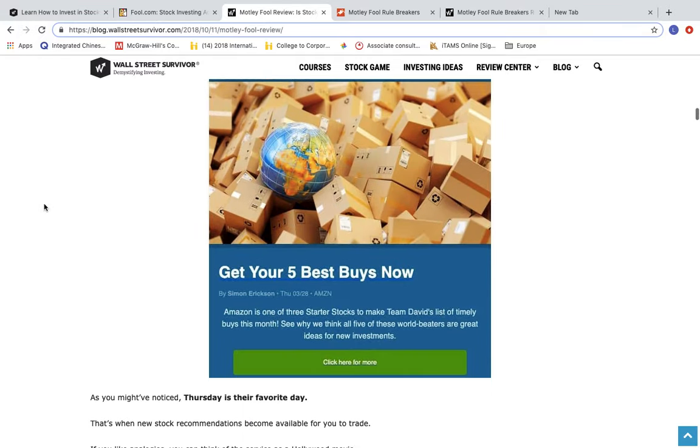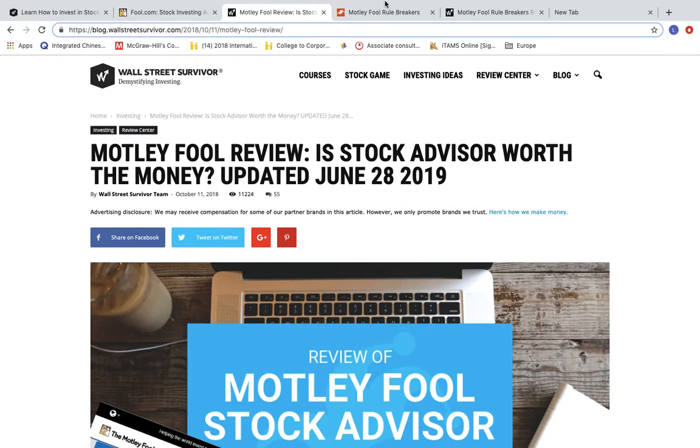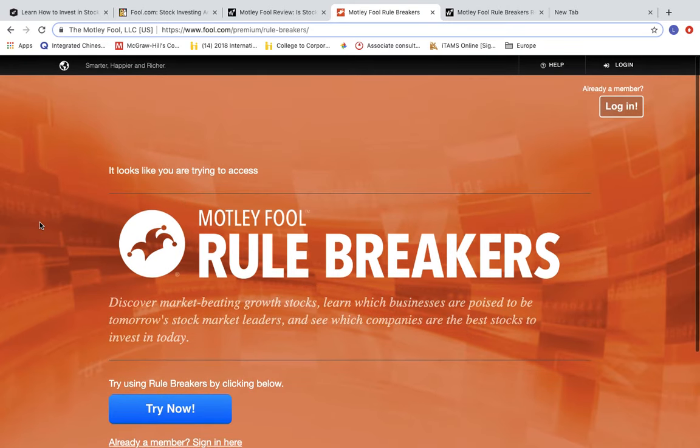Today though, we're talking about the Motley Fool for a different reason — that reason is their Rule Breakers newsletter. The Rule Breakers newsletter specifically targets high-growth stocks, and we're about to tell you what we think about how it does.